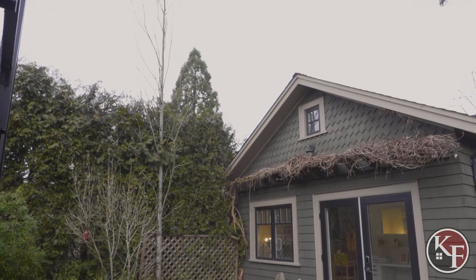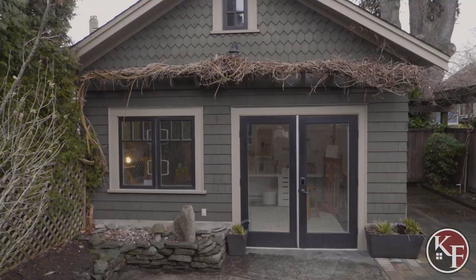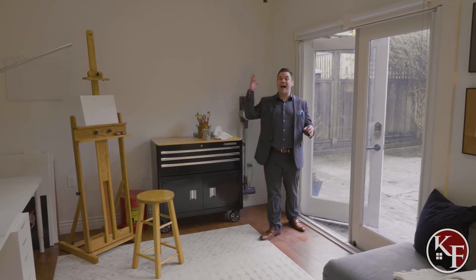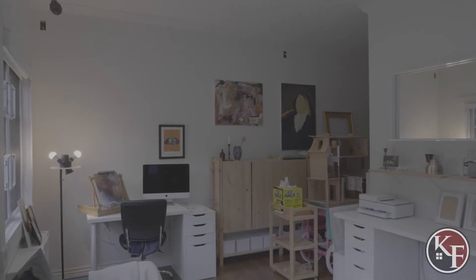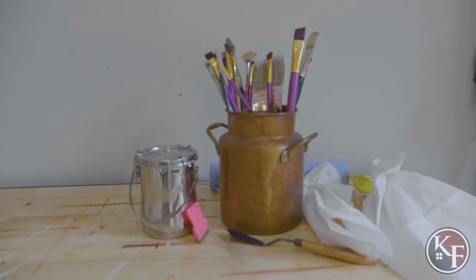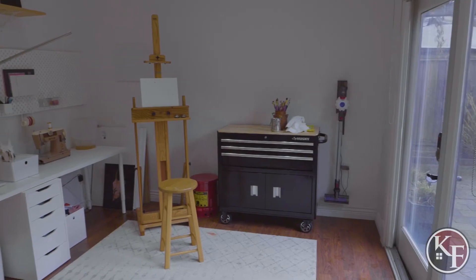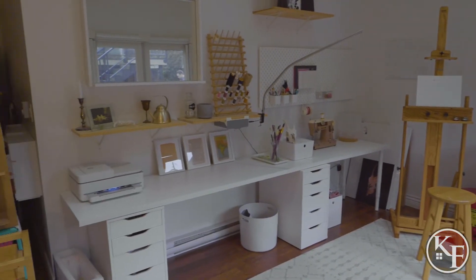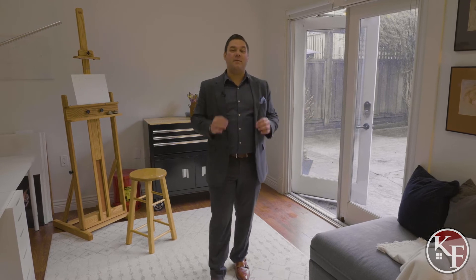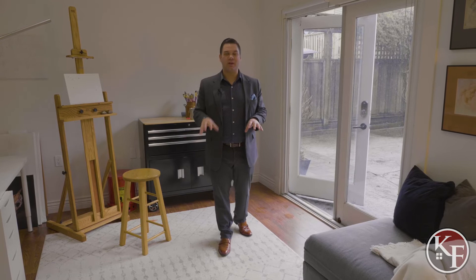Here's the little surprise — you also have this epic studio in the back. It's got high ceilings, is fully wired, and even has heat. There are so many different things you can do with this space. Right now the current owners have it set up as an art studio, but it could be a separate office, a film studio, a man cave, a daycare — the possibilities are endless. It's a great bonus that comes with this house. Comment below and let us know what you would use this space for if you bought this home.